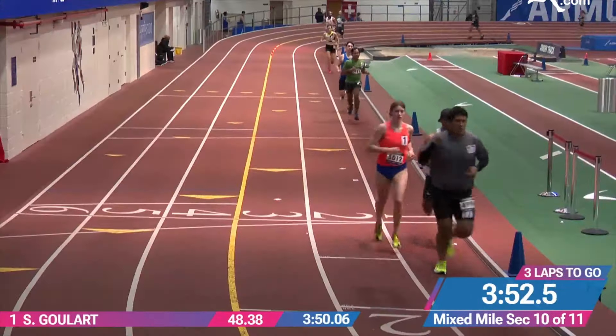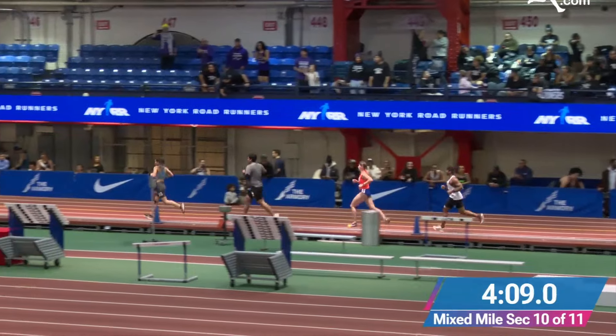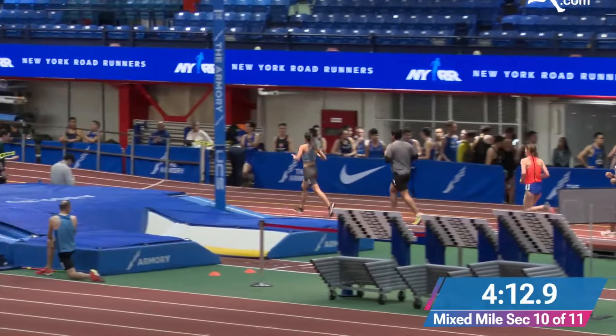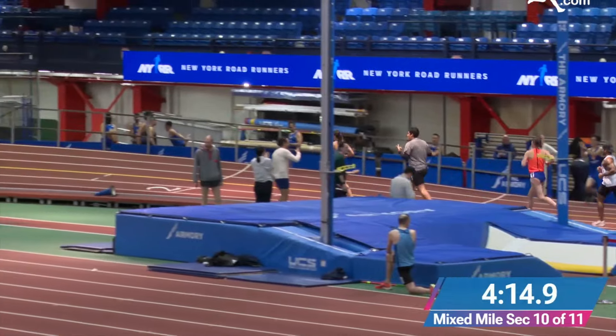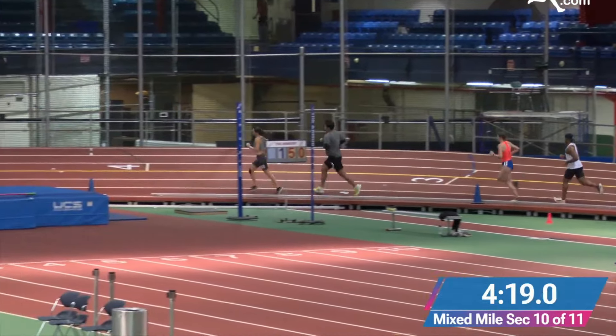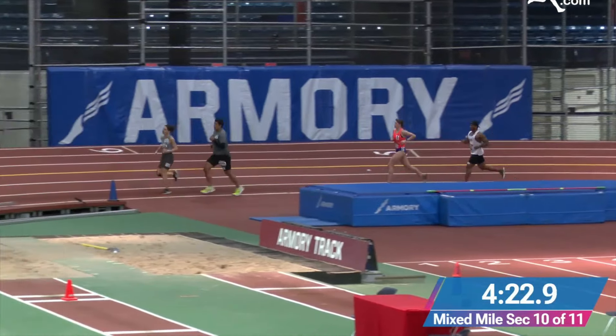Lap four passed, then in lap five two more people got in front of me. I just let them get in front and settled behind them — this was not the time to pull the trigger. I could hear how hard other people were breathing. I was calm. It was hard, but not extremely hard. I could maintain this pace.